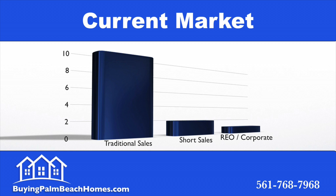Now let's look at the current market listing types. Of those 13 properties that are currently available, we have two short sales, one REO, and 10 traditional sales.